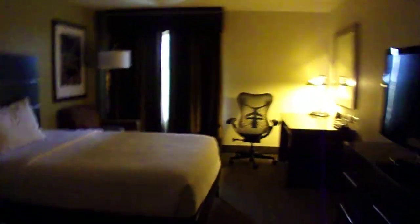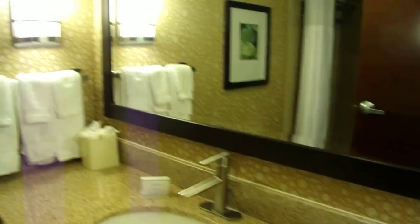Hey guys, I'm at the Hilton Inn in Houston, Texas, and I want to show you what it's like. Here we have the bathroom, which is beautiful, and the bathtub — nice.